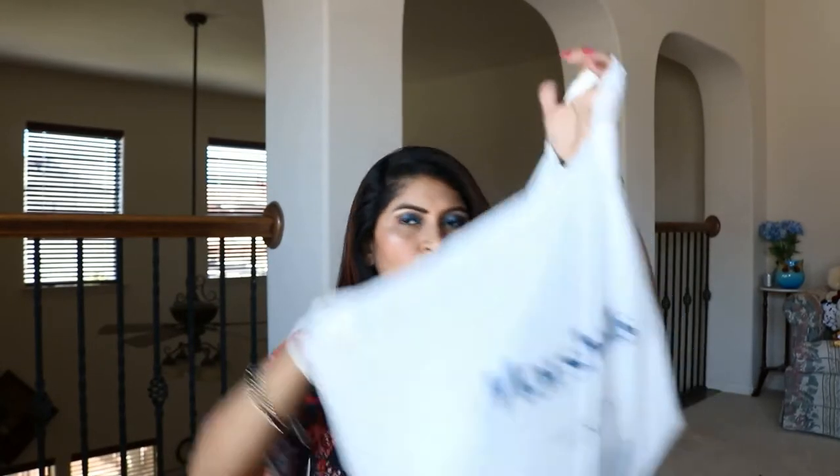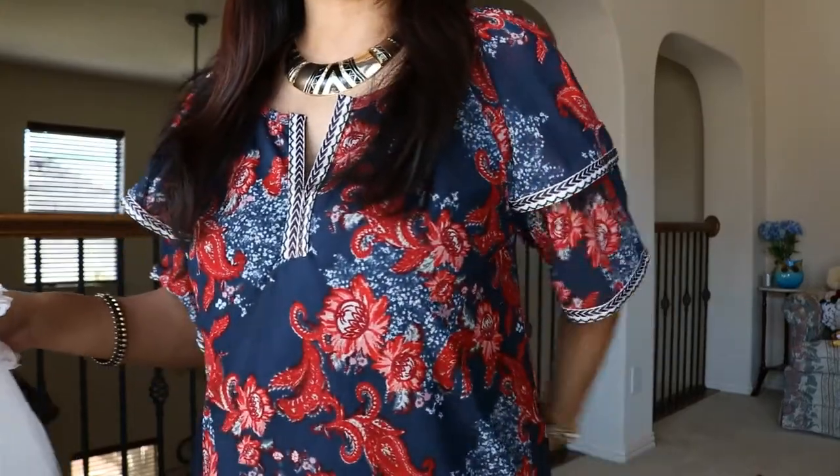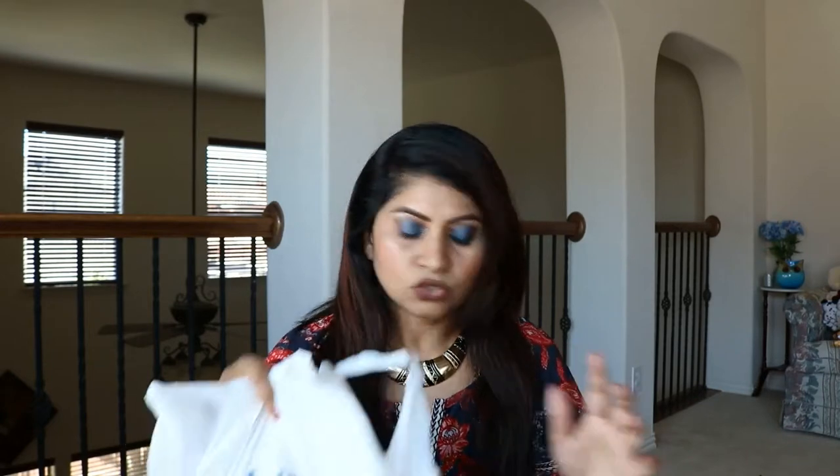Please like the video if you like it. So this is going to be a quick Marshall's haul — some things I got from Marshall's. I also have two Marshall bags and some clothing items. I got this top at Macy's — it's just a loose long top I'm wearing with tights. The tag is off but I'll just show it in the video.